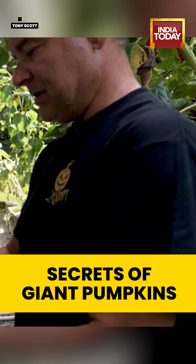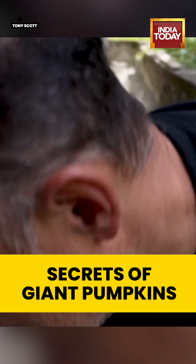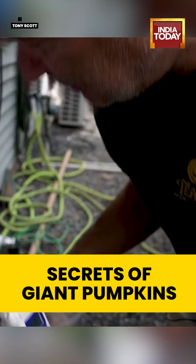The pH is around eight, which is a little high, so I'll lower that down.